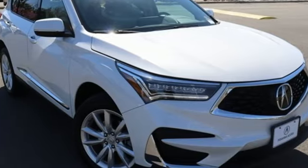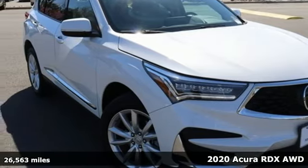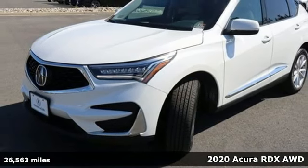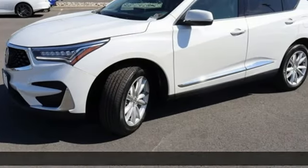Here's a 2020 Acura RDX. At Acura, we manufacture exhilaration so you don't have to. And it comes with all the amenities you need.